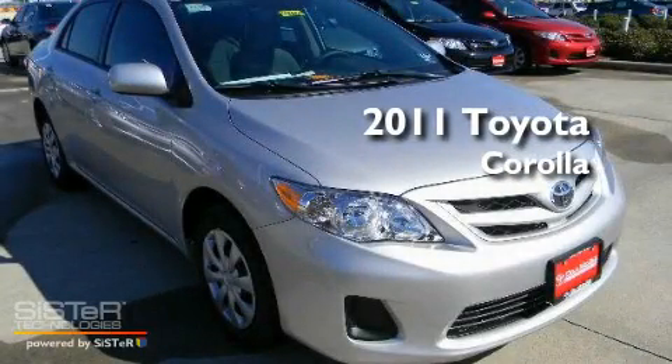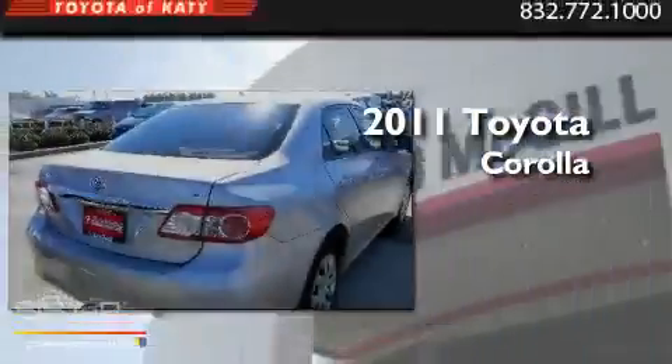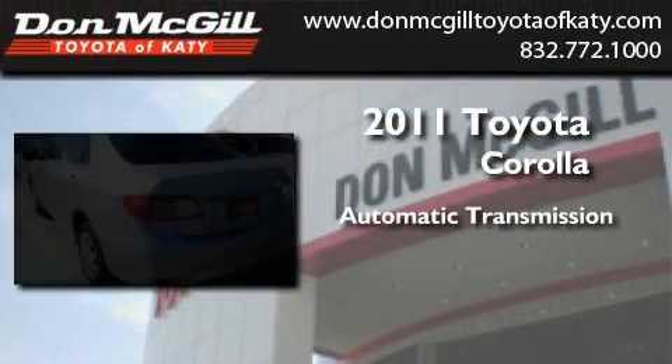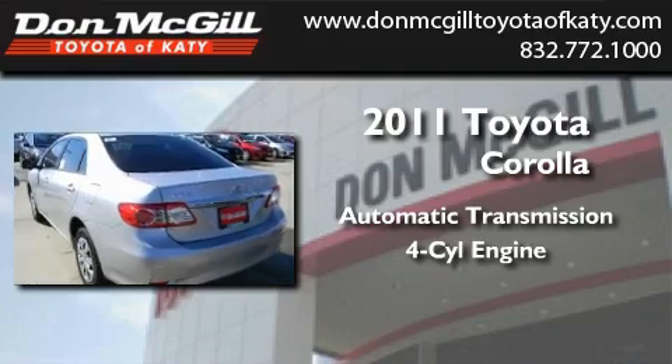This is a brand-new 2011 Toyota Corolla. This four-door sedan has an automatic transmission and an inline four-cylinder engine.